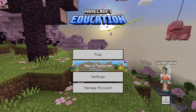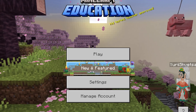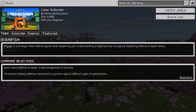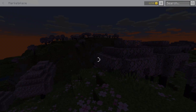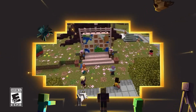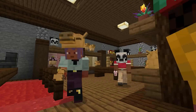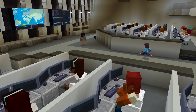The first difference that catches your eye is the fact that there is no marketplace. Instead, there is a new featured button, and everything is free – of course, already included in the subscription fee paid by the institution. But there is always a little catch. This marketplace has differing content than the Bedrock version. While Bedrock has a ton of maps, mashups, and skins for entertainment, in Minecraft Education there are only worlds designed for learning this or that science.